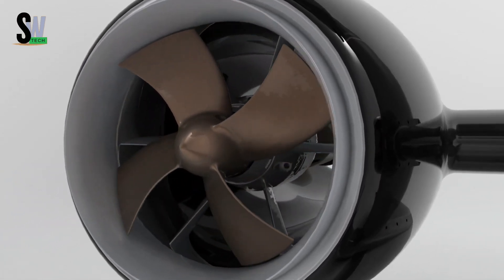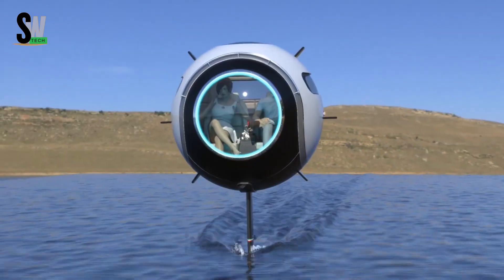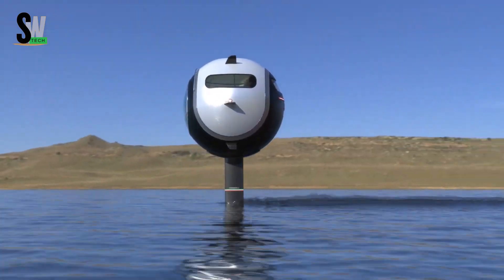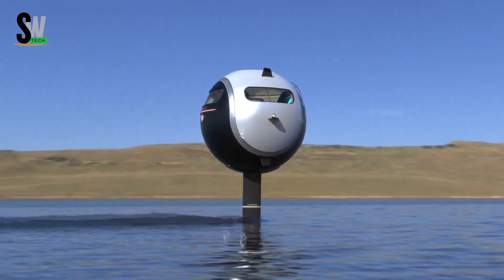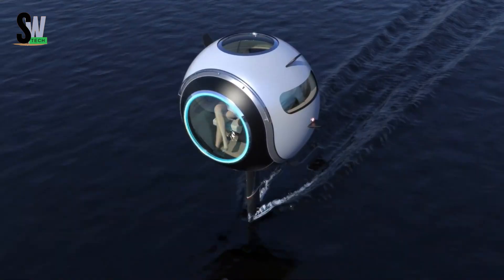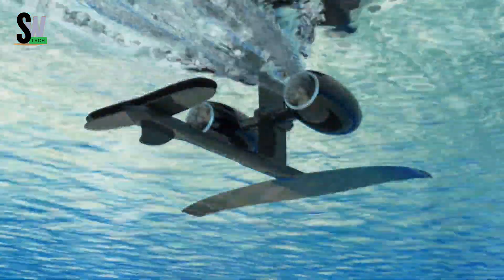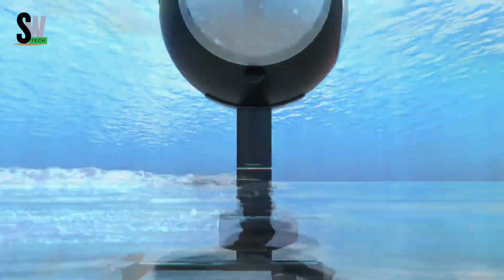At higher speeds, hydrofoils lift the craft above the surface, ensuring smoother and more efficient travel. Beyond its aquatic capabilities, the Stratosfera Aquatica is engineered to fly, with an anticipated top speed of 250 kilometers per hour (155 miles per hour). While still in the concept phase and not yet available to the public, it represents a bold step toward redefining personal transportation.